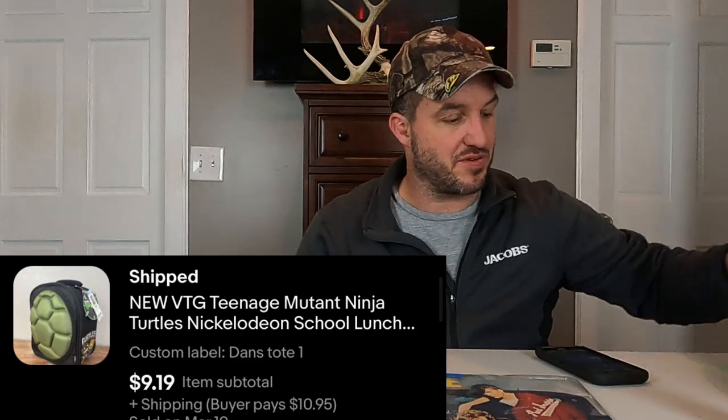Next, we got this new Ninja Turtles lunch bag for kids. I think it says Nickelodeon on it somewhere, or maybe Paul just used that as a keyword. Paul listed this for sure — new with tags, unused. $9.19 plus shipping, so that must be in our 8% off sale. When something's been listed for three months and it's had zero activity and then it sells, it's always a good feeling.